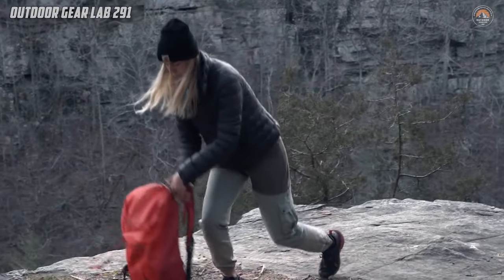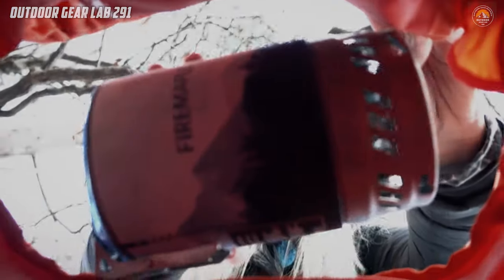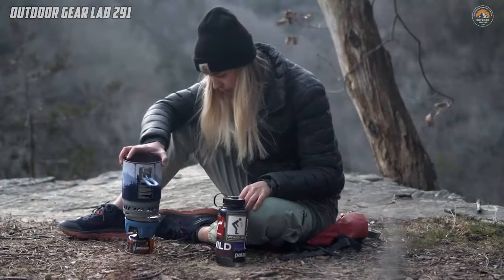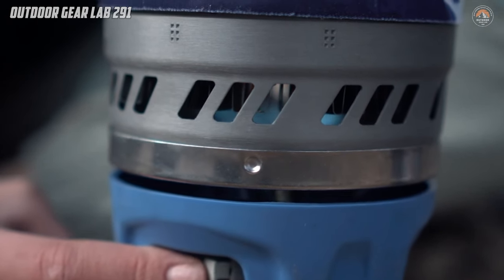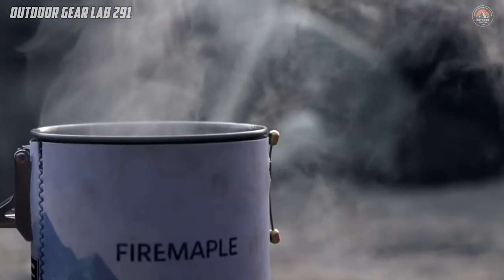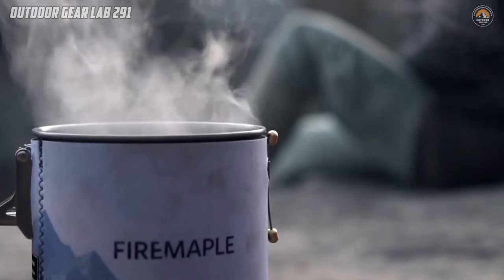Whether you're embarking on a camping trip, a hiking expedition, or a weekend getaway, the Fire Maple Polaris pressure regulator cooking system is your dependable companion, ensuring that every outdoor meal is a memorable culinary experience.